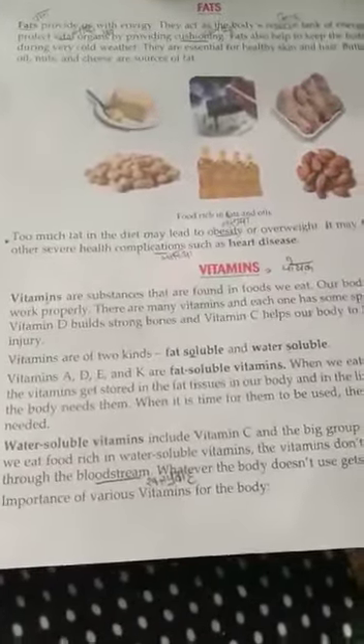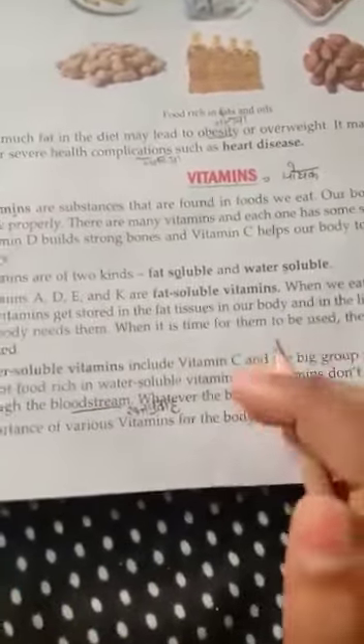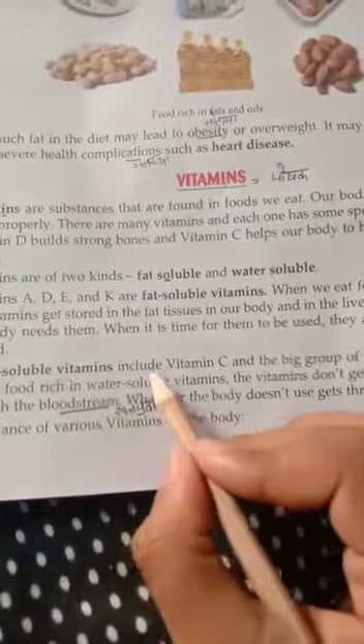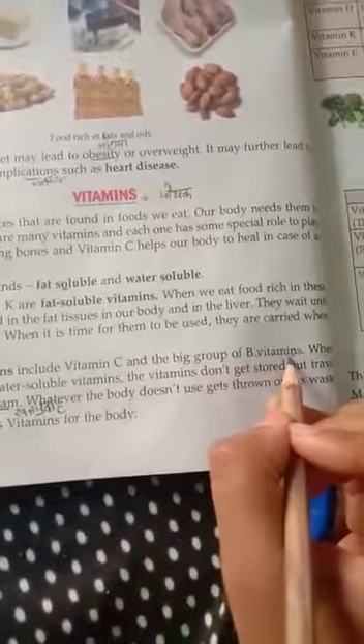Class 4th, Lesson 5th. Today we will read our remaining reading of vitamins. Water-soluble vitamins include vitamin C and the vitamin B group.